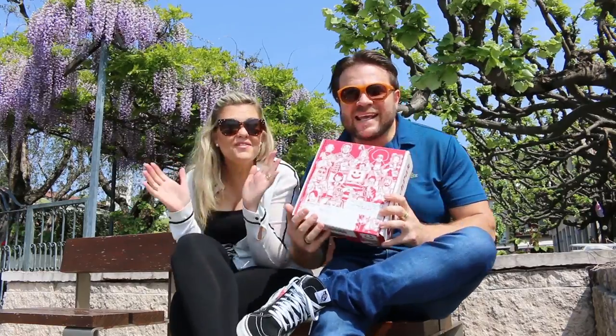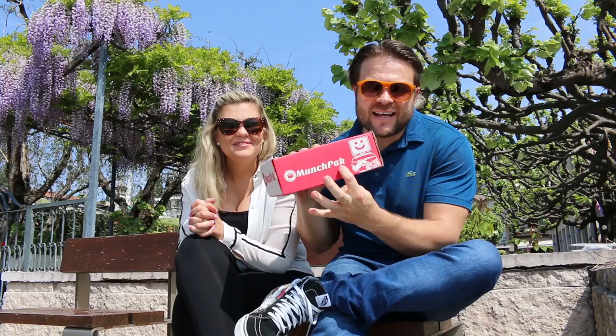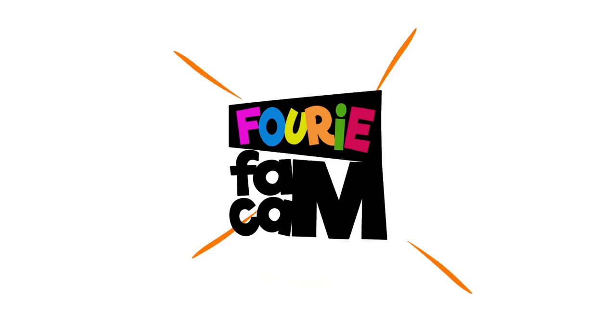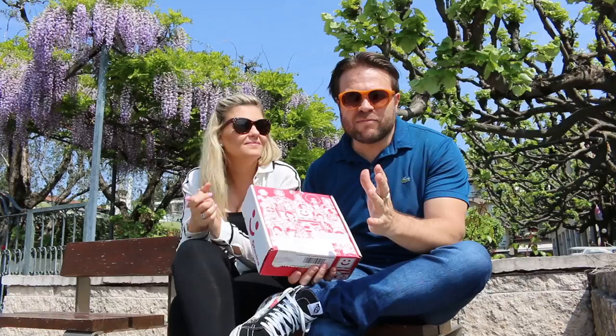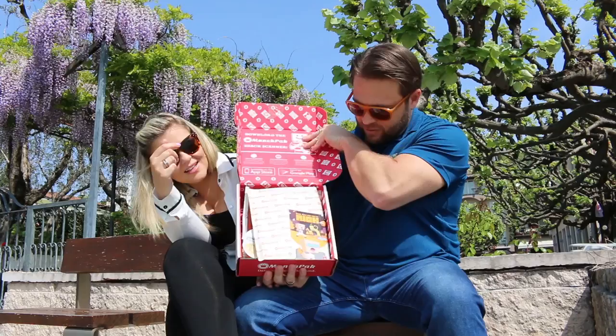Hi everyone! We have the famous Munch Pack with us today and we're gonna see what they've got in it. I am just loving this location — we are on Lake Garda with wisteria behind us, olive trees, and delicious food. Good location makes me really hungry for good snacks, so let's get started!